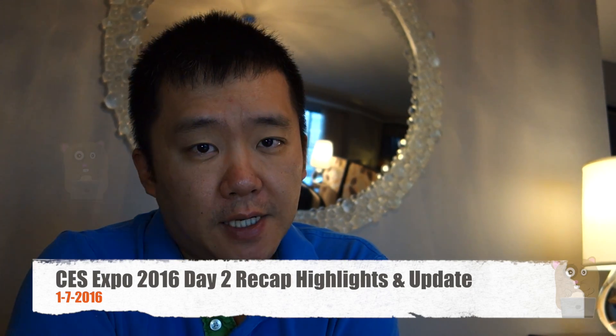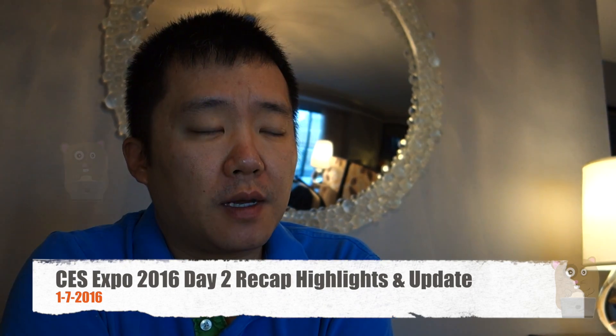Hi, welcome to Ogre Amster. Today's day two of CES, but this is for day one. I've got to see quite a few things that interest me.